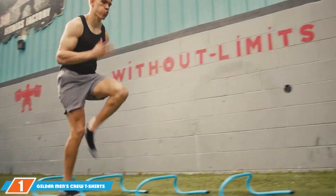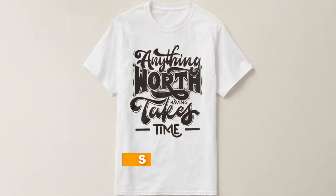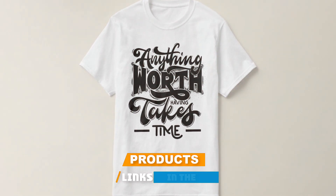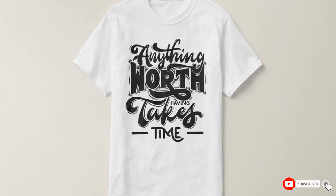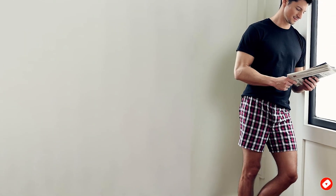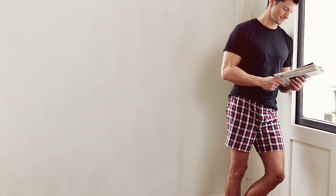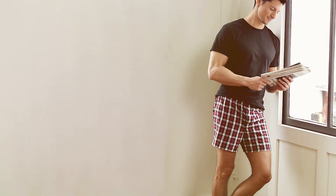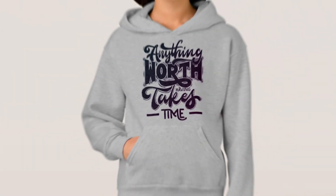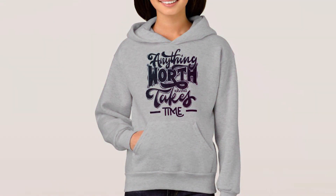At the first position of our list, we have the Gildan Men's Crew T-shirt multi-pack G1100, a staple for any wardrobe. This pack offers multiple shirts, each crafted from a comfortable cotton blend that stands up to frequent washing without losing shape. The classic crew neckline is designed to lay flat, providing a sleek, unobtrusive look under any outfit. The straight hem ensures it looks good either tucked or untucked, making it a versatile choice for casual or semi-formal settings.